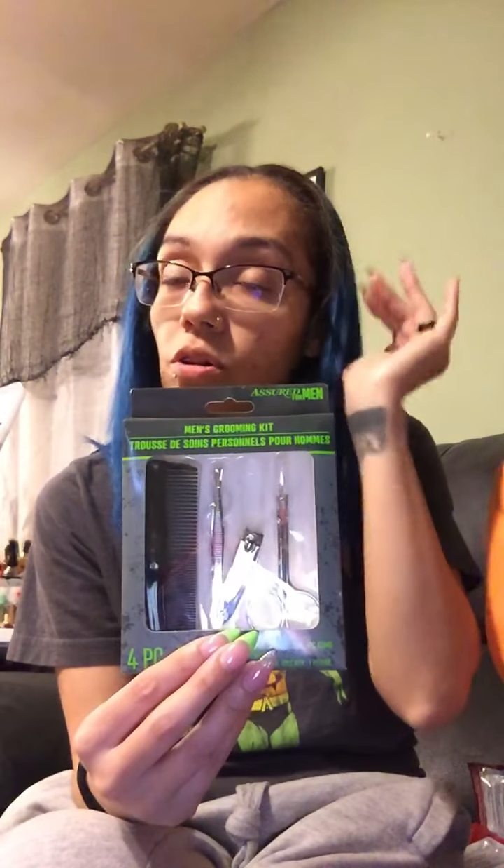They had these men's grooming kits from Assured for Men. One brings a nail clipper, a tweezer, a little comb, and a little eyebrow scissor — to cut the extra-long ones. I grabbed this — it's a four-piece kit. I just felt like grabbing it because you never know when you need to pair your clippers, you never know when you need something, so I grabbed two of those.